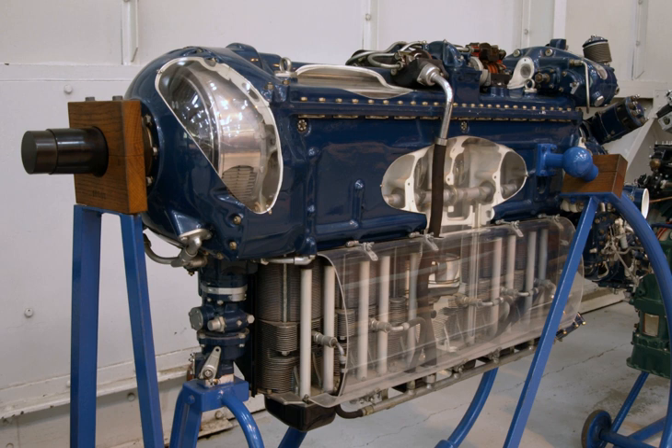Additional rocket engines included the de Havilland Supersprite and de Havilland Spectre. Related topics include the de Havilland Aircraft Heritage Center, de Havilland Propellers, Frank Halford, the list of aircraft engine manufacturers, and the list of aircraft engines.